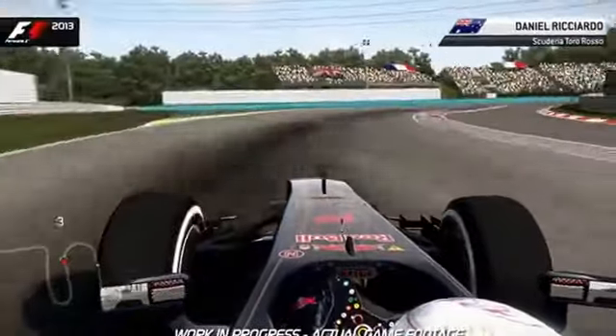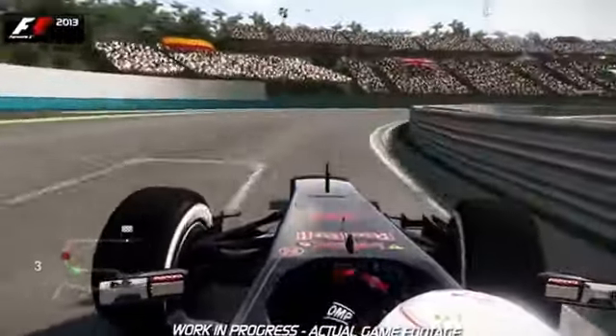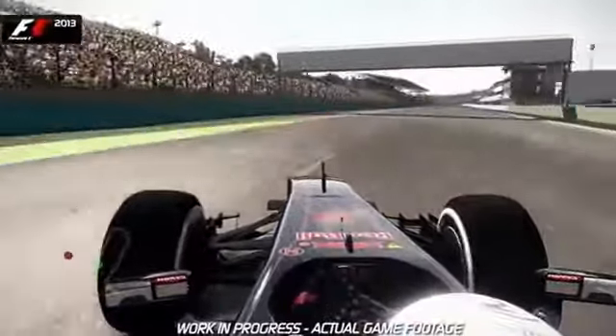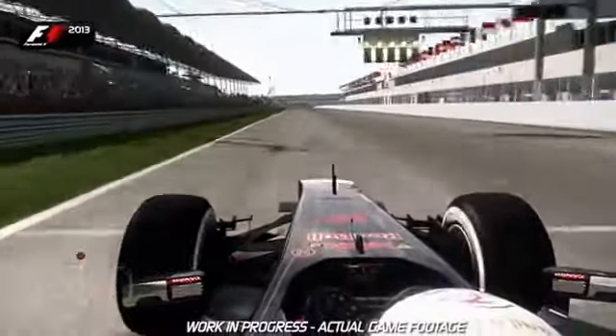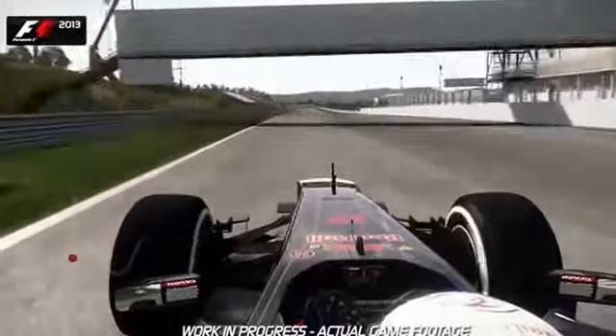When you approach into the last corner of the Hungaroring in a qualifying lap, make sure you take a nice wide approach onto the start-finish straight. This is the longest straight on the circuit, a good chance to use DRS and the curves available. It's an overtaking opportunity as well.